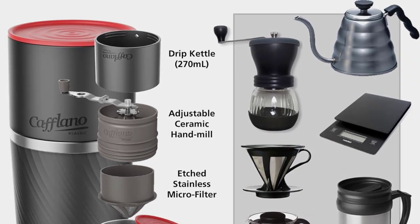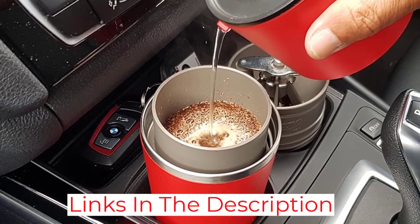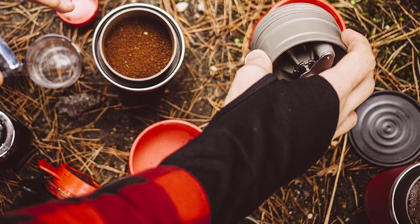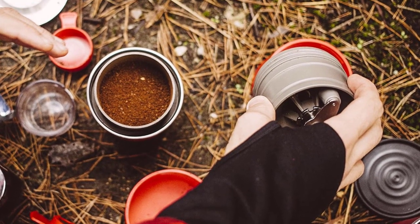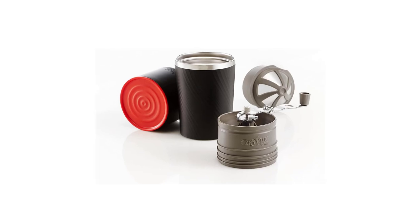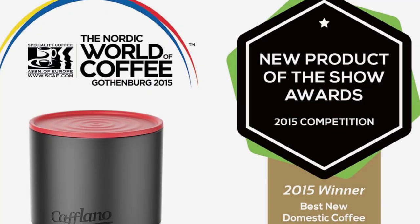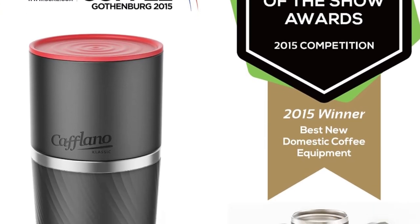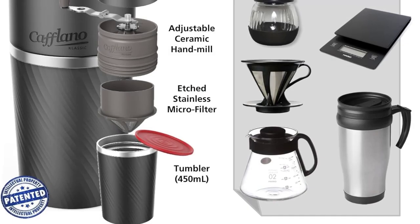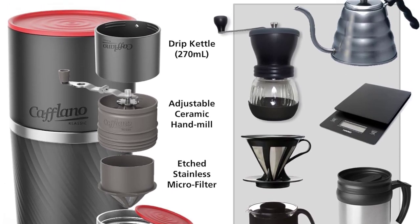Add 15 to 20 grams of beans to the ceramic burr hand mill and grind. Then use the specially designed drip kettle to pour hot water over the grounds. Allow the coffee to infuse and drip through into the tumbler via the filter. The tumbler is double-insulated and keeps your coffee hot for extended periods. It can hold up to 450 milliliters of fresh coffee, ensuring you get 2–3 cups per brew, and it also acts as a container for your beans during transportation. However, the lid is primarily designed to retain heat and prevent spills during stationary use rather than during transportation — you will need to drink it before you are on the move again.